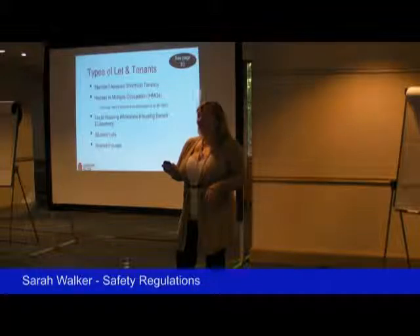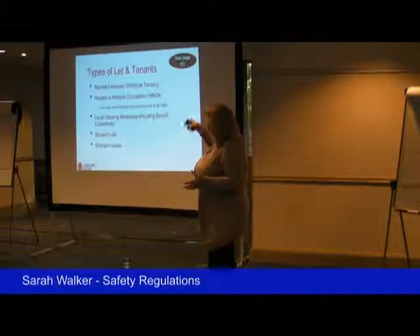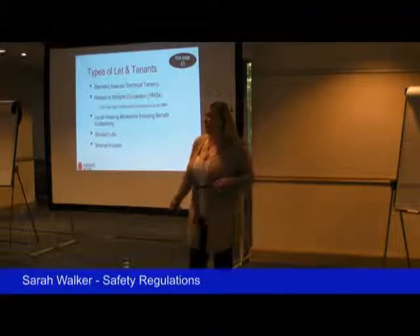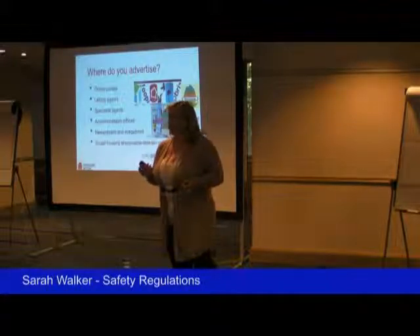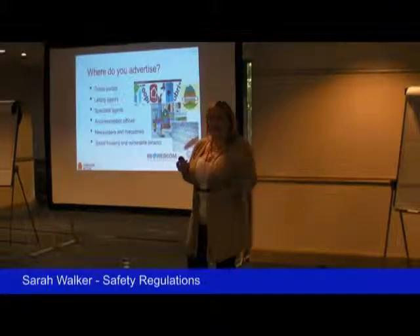Advertising the property — you need to work out what kind of let you're doing. These are the types of lets and the types of tenants you might consider letting to, and the legals are going to be slightly different for each of those cases. Your advertising is going to be slightly different as well, depending on the kind of tenant you're going to attract. And there isn't just a blanket solution that works across the country — you'll find different things work in different areas.